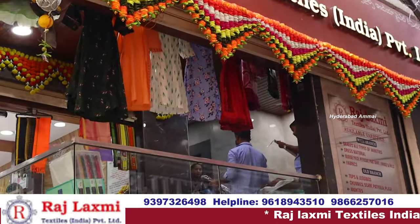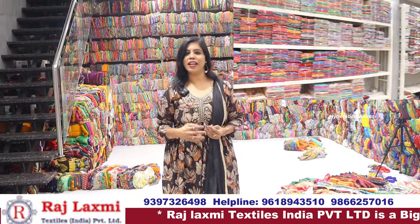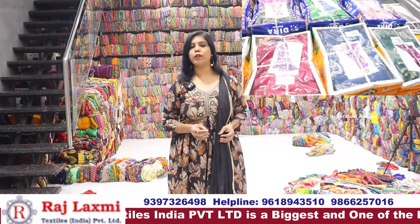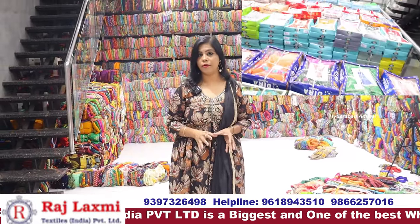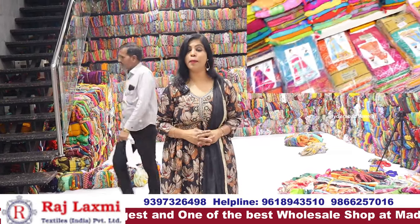Many of you have been watching our Sankranti Special Collections from Raji Lakshmi. If you have any interest, you can see a lot of videos on Fancy Saris, low range box items, and collections.